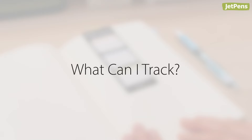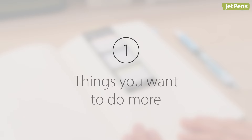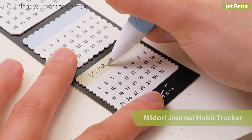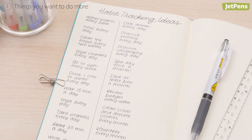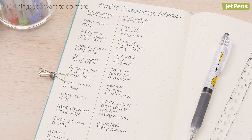What can I track? Here are some ideas. First, things you want to do more. Building good habits starts with consistency. For example, if you often forget to take vitamins, you can remind yourself with a habit tracker. Other similar habits to track include exercise, meditation, or reading.